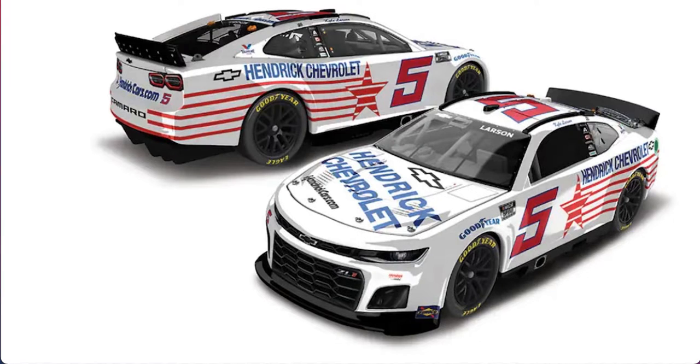It looks retro to me, and knowing that the stars and stripes are on there, this has got to be the best paint scheme out there out of all the drivers that have revealed their schemes already. I think Rick Hendrick hit it out of the ballpark and made this number five that Larson's driving this weekend relate to the number zero that was originally driven by Tim Ritzman in the Sportsman division.